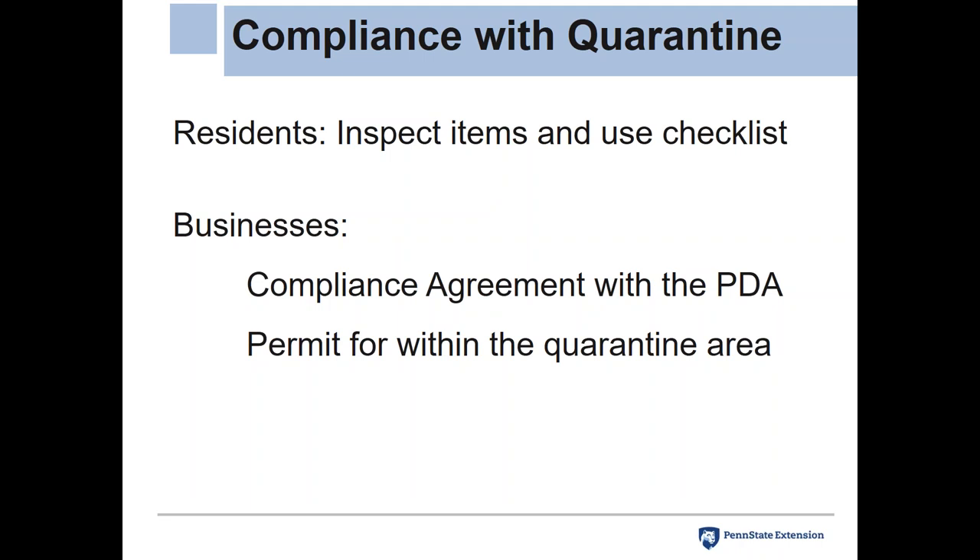Businesses face a slightly different situation. The Pennsylvania Department of Agriculture is encouraging all businesses to use best common sense. There is an enforcement possibility — if someone violates the quarantine, they can levy fines, though nobody has been fined yet. PDA is encouraging all businesses to come to an agreement with them as assurance that they're trying to be careful. Compliance agreements were multi-page legal documents attesting awareness of the problem and a commitment to not spread the lanternfly, valid for one calendar year.